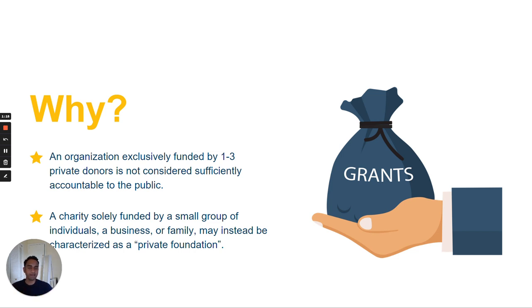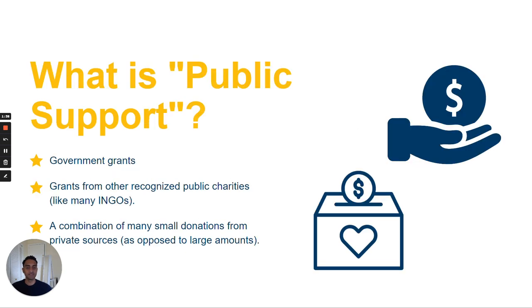In the United States, being classified as a private foundation means there are additional restrictions on activities and expenditures. For foreign public charity equivalents, it means that a U.S. grantmaker, such as a private foundation or a donor-advised fund, must exercise expenditure responsibility when making grants to them. This is often more burdensome for the grantor as well as the grantee.